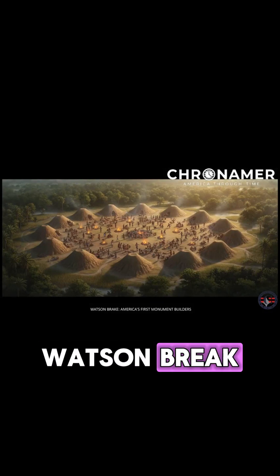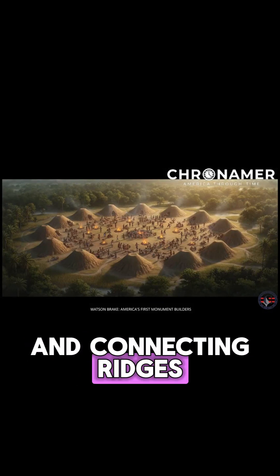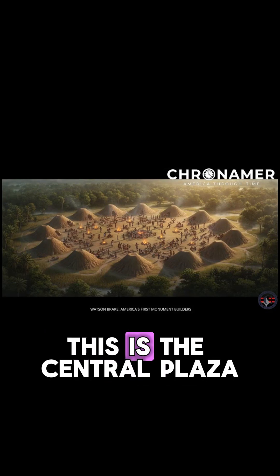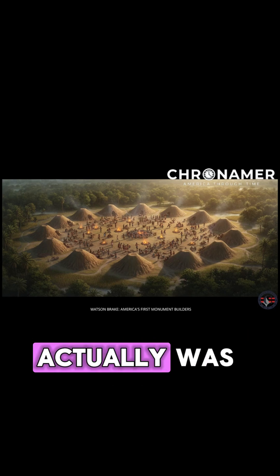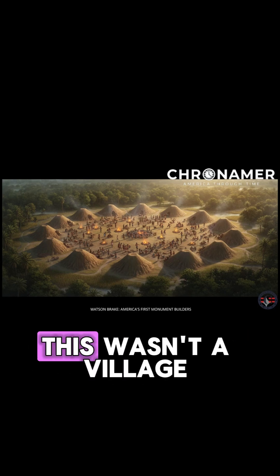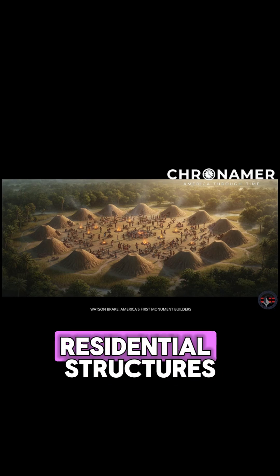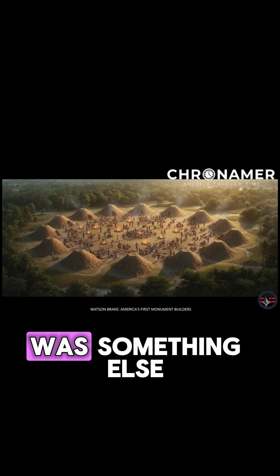At the heart of Watson Break, enclosed by the 11 mounds and connecting ridges, lies an oval open space. This is the central plaza, and it's the key to understanding what Watson Break actually was. This wasn't a village — there's limited evidence of permanent residential structures within the complex. Watson Break was something else.